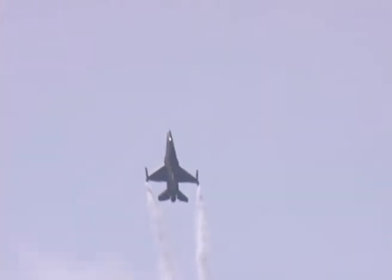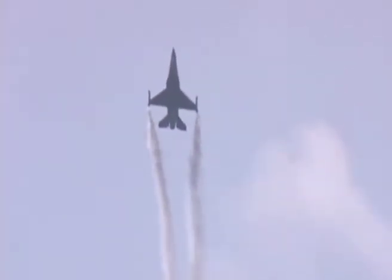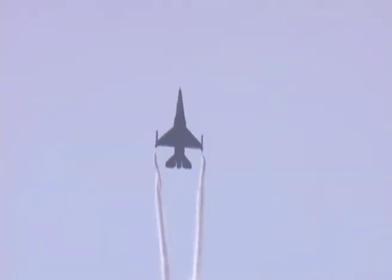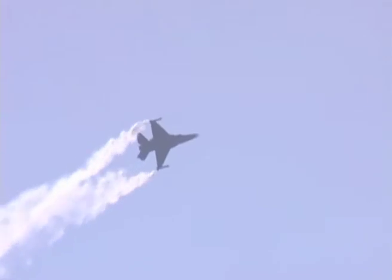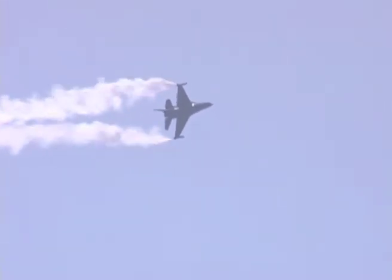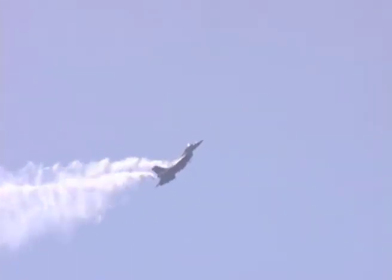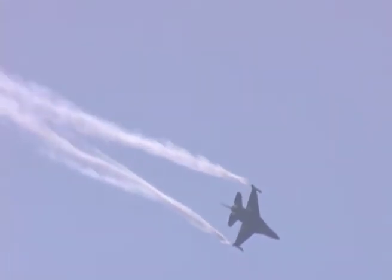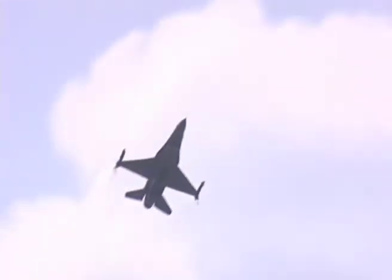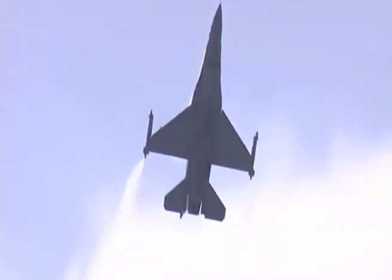Another major improvement was the introduction of the bubble canopy, thereby giving the pilot an unprecedented all-round view. The F-16's display shows off its amazing transient performance, with its ability to change manoeuvres while pulling G. Indeed, the F-16 also pushed back the frontiers of what pilots could endure.